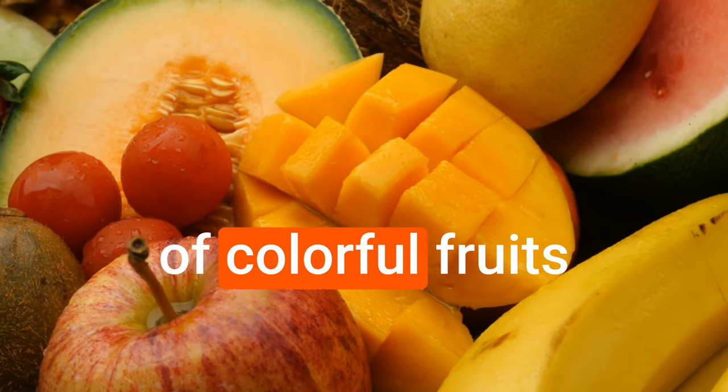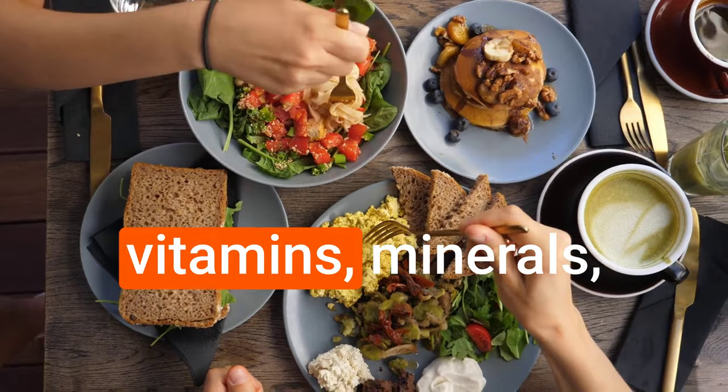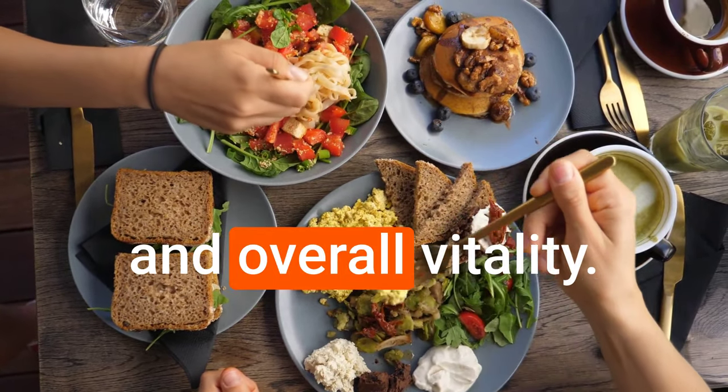Incorporating a variety of colorful fruits and vegetables into your breakfast can provide essential vitamins, minerals, and antioxidants that support your immune system and overall vitality.